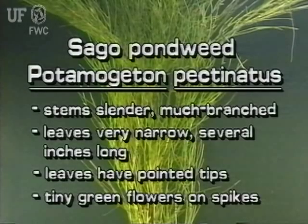Sago Pondweed is very slender and has many branches. The leaves are very narrow, several inches long, and have pointed tips. The tiny flowers are greenish and on spikes.